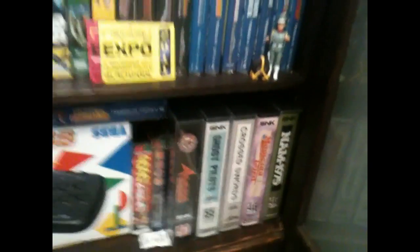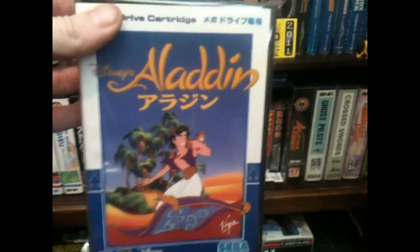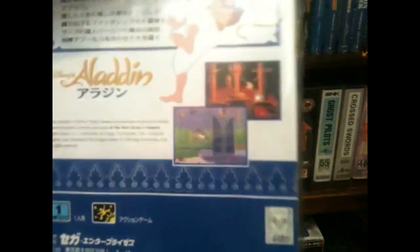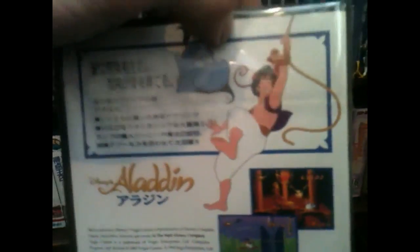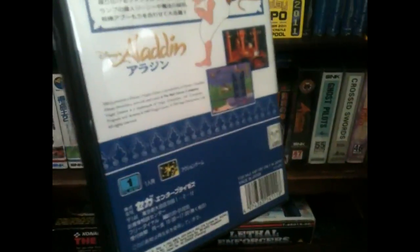And lastly for the Mega Drive, it's Aladdin. I wasn't expecting to be really into this game, but I was playing it on my PSP and found myself strangely addicted to it. The animation, the graphics, the sound — this truly is a top notch piece of Mega Drive programming, so really pleased to get that.